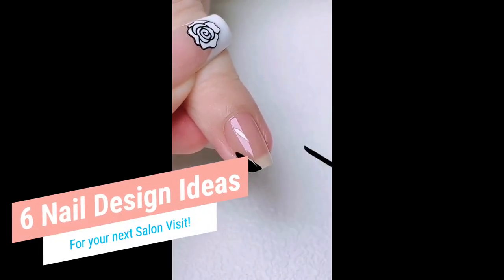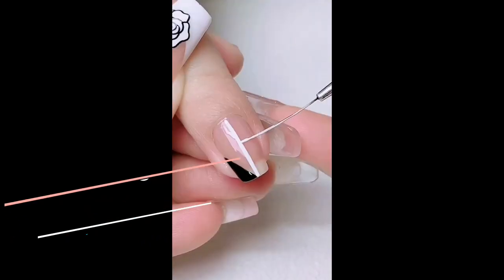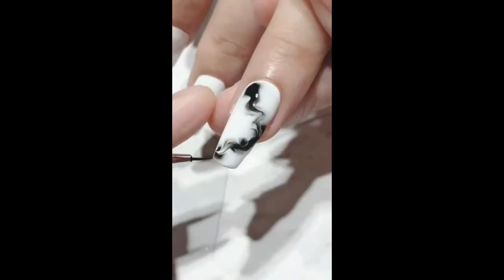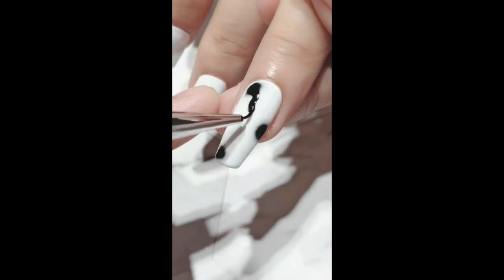6 Nail Art Design Ideas For Your Next Salon Visit. Are you looking for nail inspiration? Here are 6 designs we prepared for you.